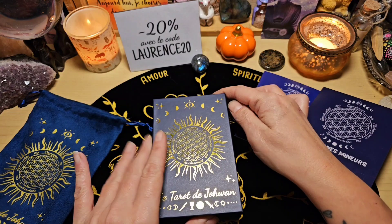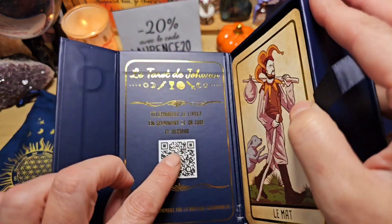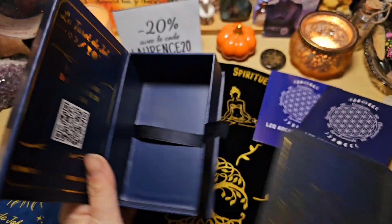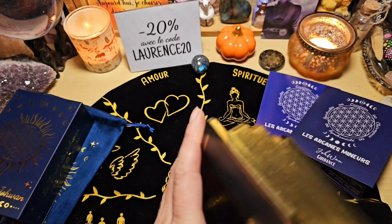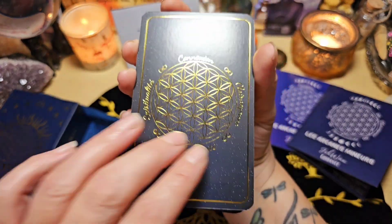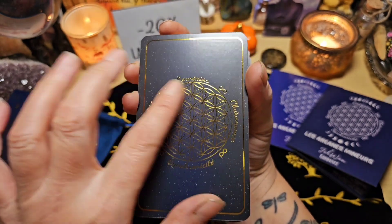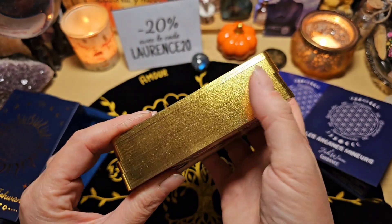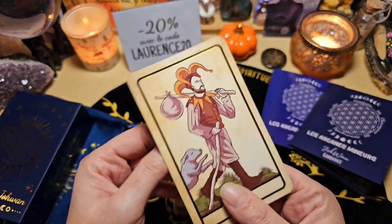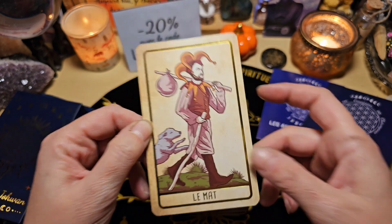On va regarder le tarot ensemble. Quand on l'ouvre, on retrouve ici encore des infos et on peut télécharger le livret en scannant le QR code. On a un petit ruban pour sortir les cartes. La boîte est de très très bonne qualité, les cartes aussi. C'est vraiment un jeu un peu de prestige, avec des dorures. On a la fleur de vie ici en doré, les tranches sont dorées. C'est un gros bébé parce que les cartes sont vraiment de très très bonne qualité. Sur chaque carte, on a une bordure dorée et le nom de la carte en doré.